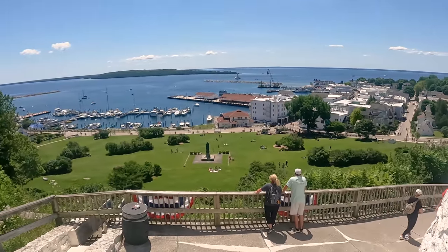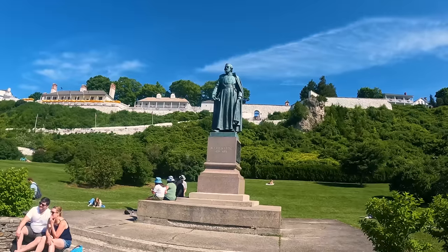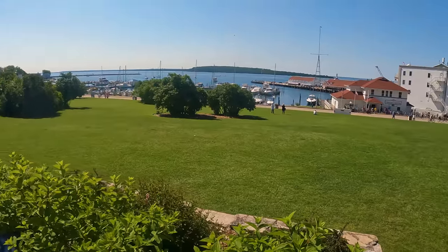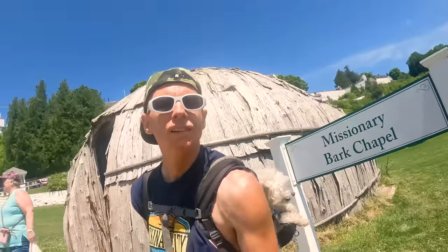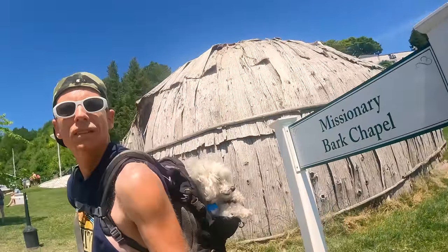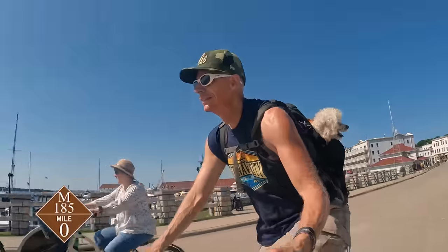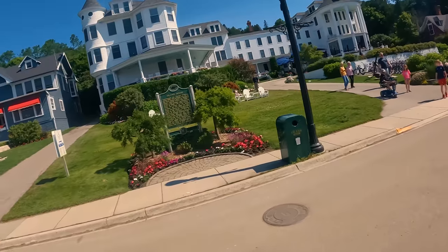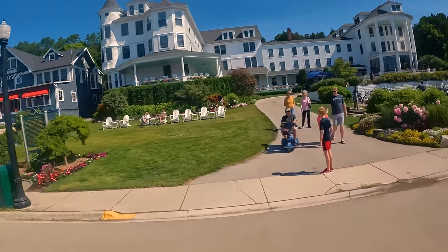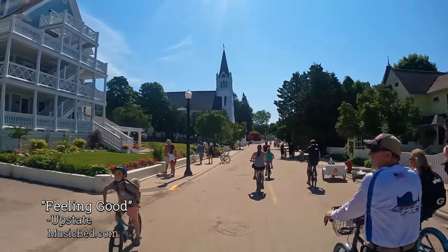Just below the fort is Mackinac Island State Park. A statue of Jacques Marquette, a Jesuit missionary who founded Michigan's first settlement as well as St. Ignace. The Bark Chapel was named for how it's built with tree bark. Now at mile zero, we'll continue our bike tour on Michigan Route 185. Do you know there's never been a car accident on this highway? It is 8.2 miles completely around the island.